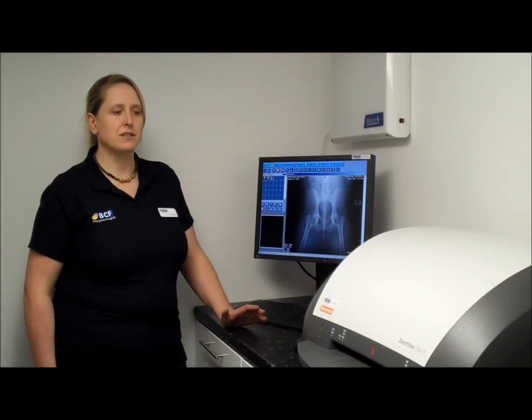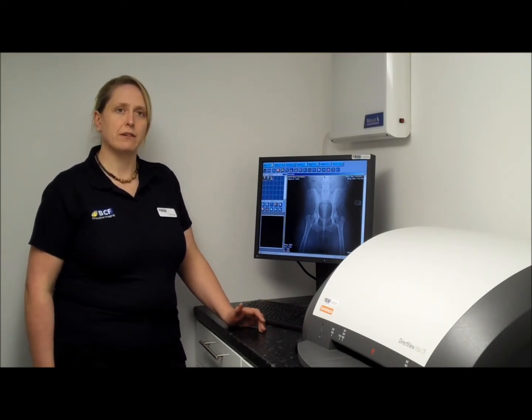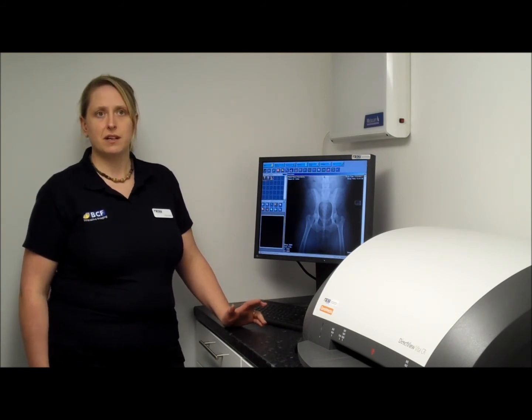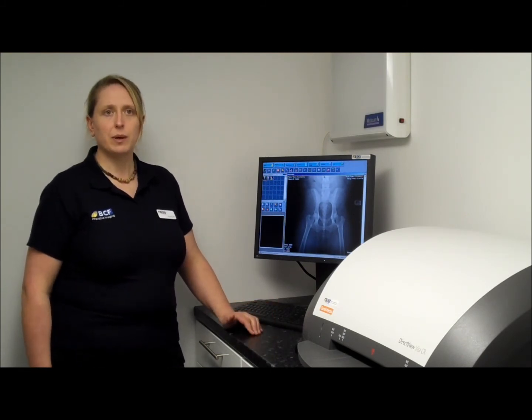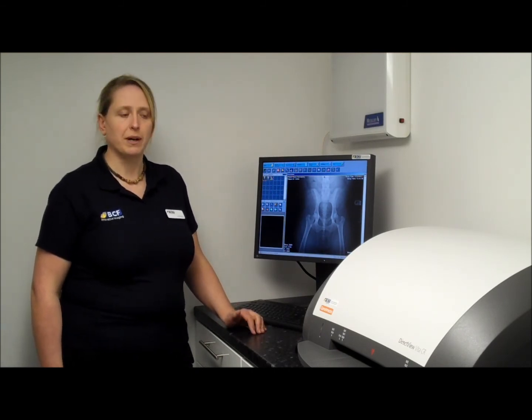The machine itself weighs 36kg, which makes it an easy two-person lift, so if you need to move it around within the practice that's simple to do. It fits onto a standard work surface, as you can see here, or we can provide it with a custom built Z cart if you want an all-in-one unit you can move around the practice.